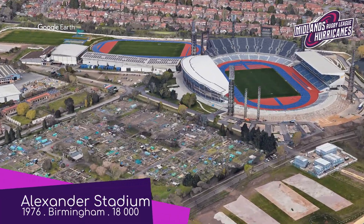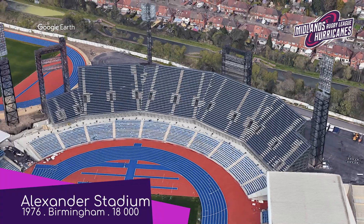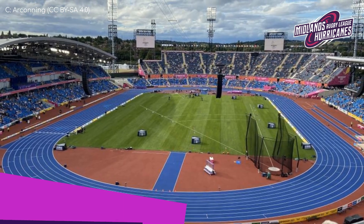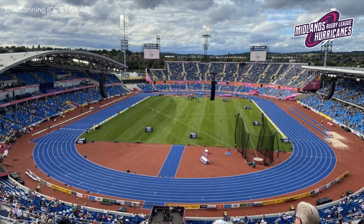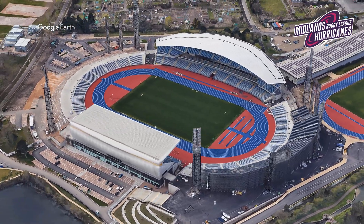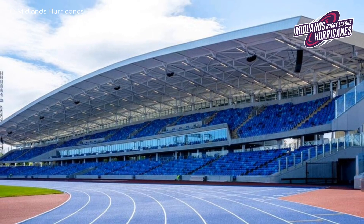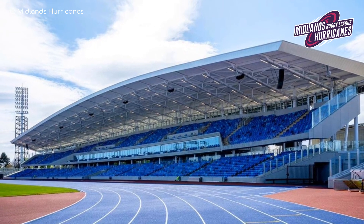Alexander Stadium, Midlands Hurricanes. You'll have to disregard the temporary seating that was installed for the 2022 Commonwealth Games — that was back when it was Alexander the Great Stadium. The capacity has since been reduced by nearly 50%. It still remains primarily an athletic stadium; the Hurricanes are the only non-track-and-field tenant. And whilst the track might be a bit of a downside for Rugby League fans, at least it's a nice, vibrant shade of blue.